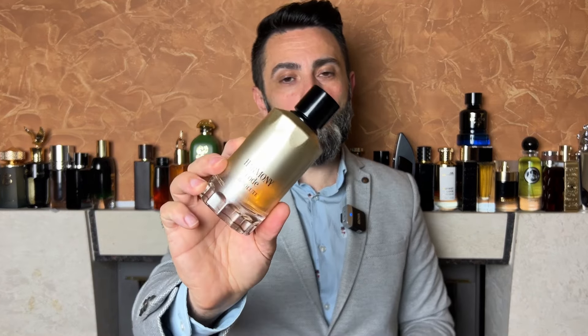This fragrance gets a huge like from me. In today's video I showed you a fantastically done clone of the discontinued Armani Code Absolute — it's called Harmony Code Absolute and it comes from Fragrance World. I hope you found this video interesting; if you did, give it a like, and I hope you'll join me in the next one. Until then, stay safe and bye-bye!